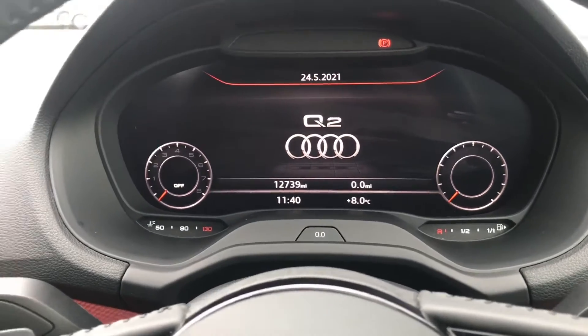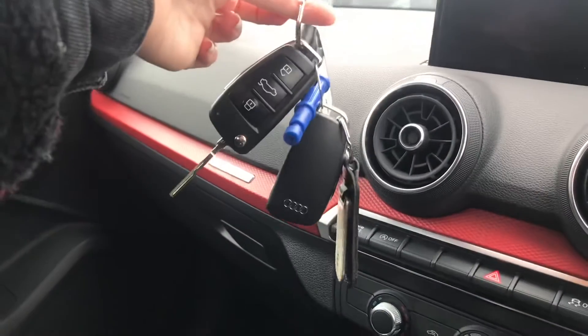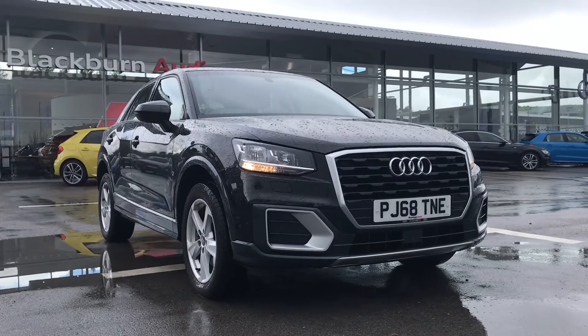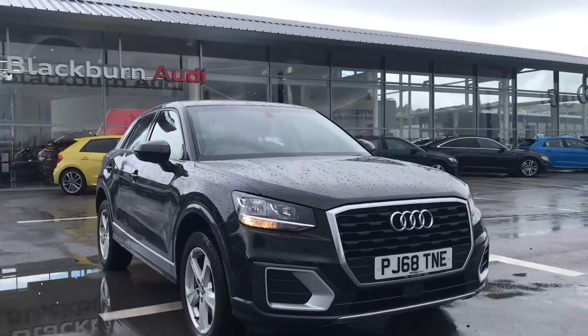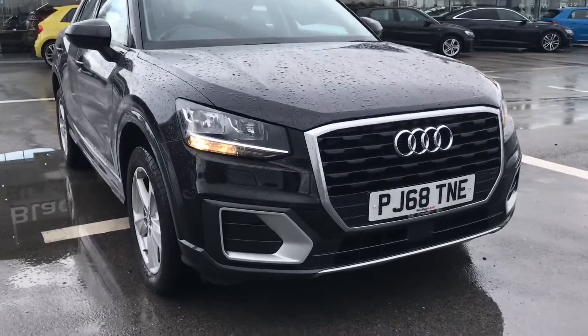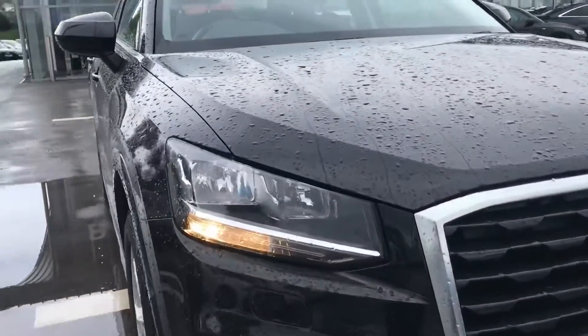This car has done 12,739 miles and comes with two sets of keys. If you would like to know any more information about this beautiful vehicle, we've got some amazing offers on at the moment, so please don't hesitate to contact us on 01254 868 216.